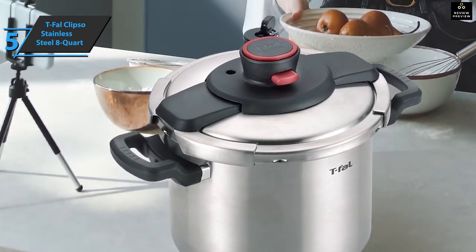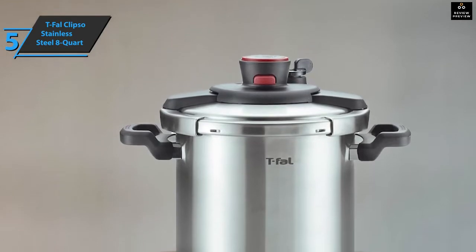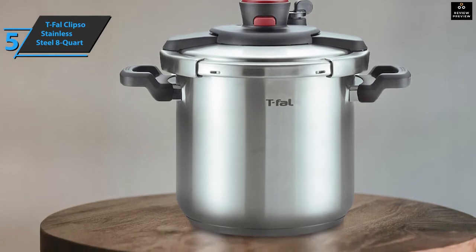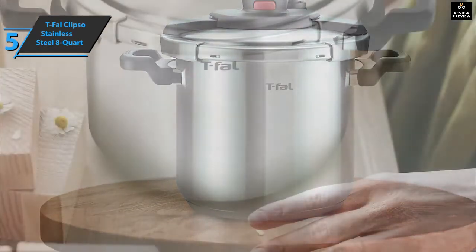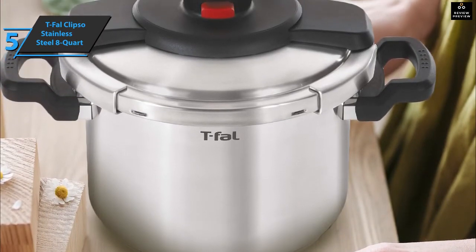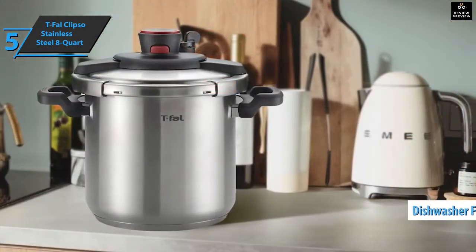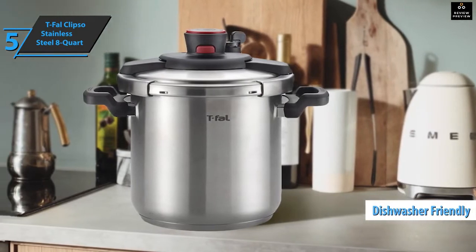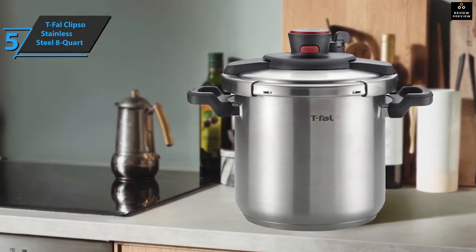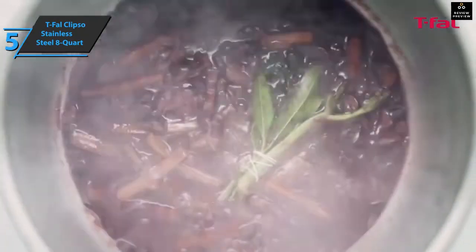Safety features include a specially designed system for one-handed opening and closing without any risks, a valve for additional control that secures a well-distributed release of steam, and the inability to open while food is under pressure. The pressure valve and seal are easy to remove, so the Tefal Calypso can be washed in the dishwasher. It comes in a size of 14.5 by 10.4 by 11.4 inches and weighs 10 pounds — a high-quality product we warmly recommend.